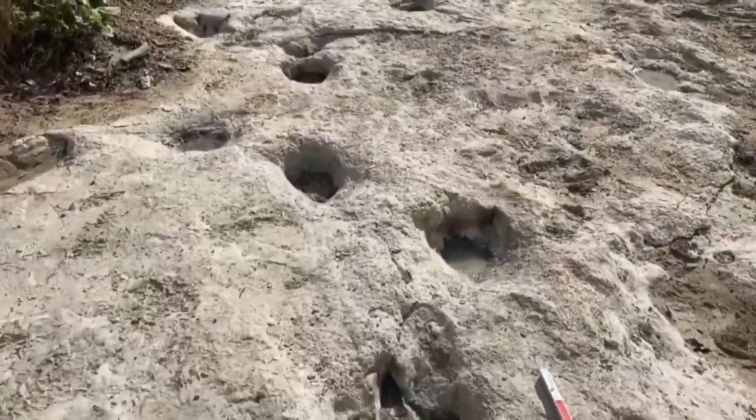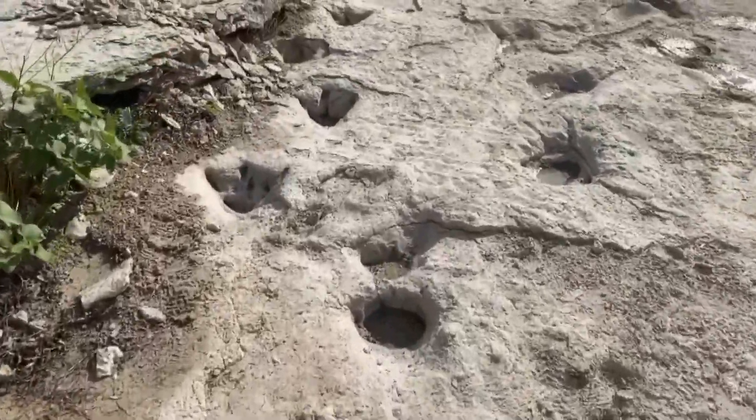How is it that prints from dinosaurs 100 million years ago can still be seen in the riverbed today? That's a fantastic question — it takes a little bit of imagination. We think of the dinosaurs walking through the Paluxy River as it looks today, but that's not what happened. Things were very, very different back then. The river didn't exist for millions and millions of years after this time period. At that time, the dinosaurs were walking along a seashore — kind of an intertidal zone — that had very thick, sticky mud.